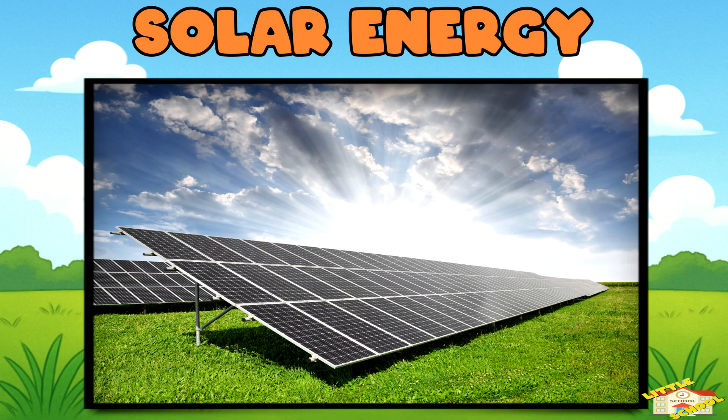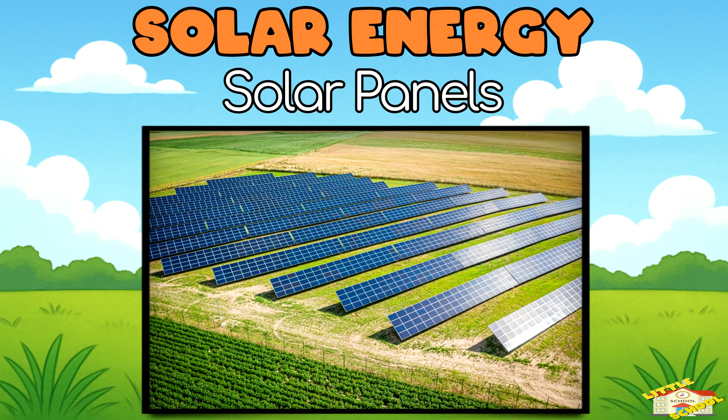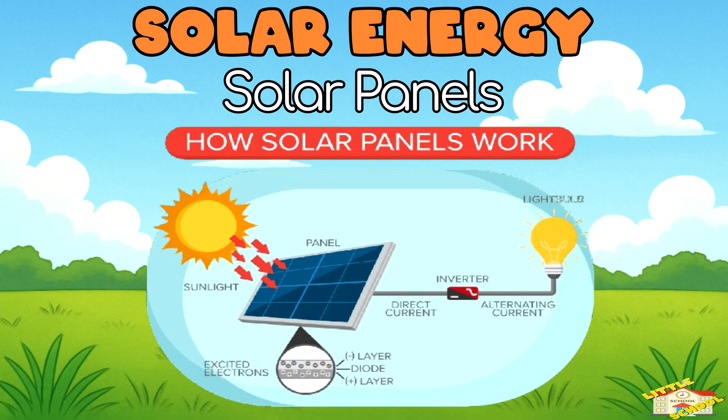Solar Energy. Let's start with solar panels. Solar panels sit on rooftops or open fields and collect sunlight. Inside the panels are special materials that turn sunlight directly into electricity. No steam or turbines needed.